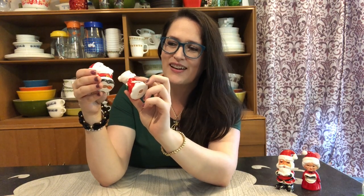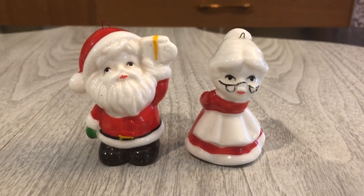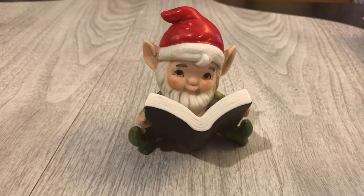I also found this Santa and Mrs. Claus set — they're bone china with little hooks on top so you can use them as ornaments. I believe I got them at a rummage sale where you fill a bag and pay a lump sum, so probably about 10 cents each. And this cute little home cow elf reading a book from a community sale — I only paid a quarter for him.